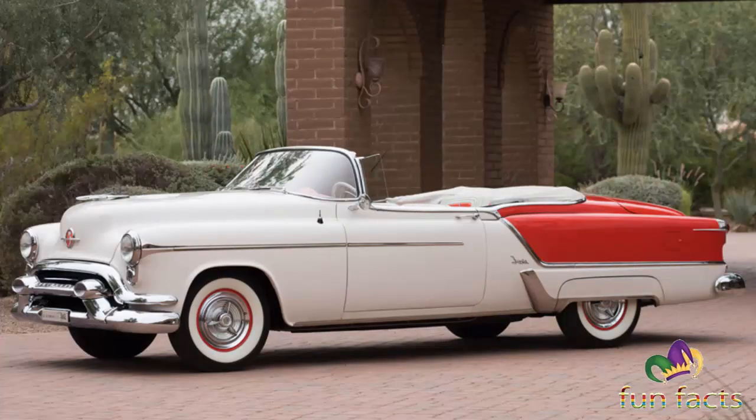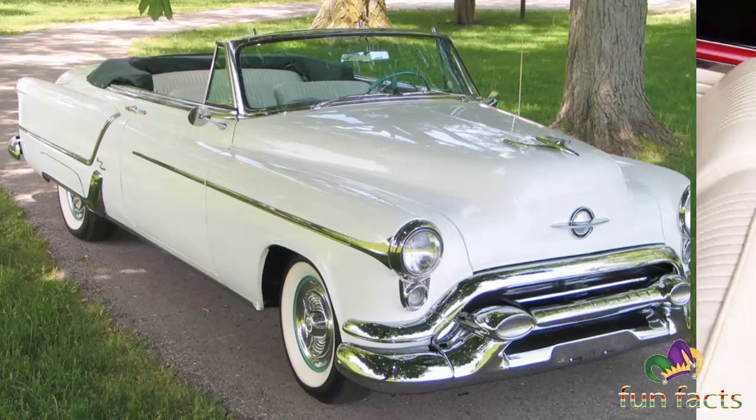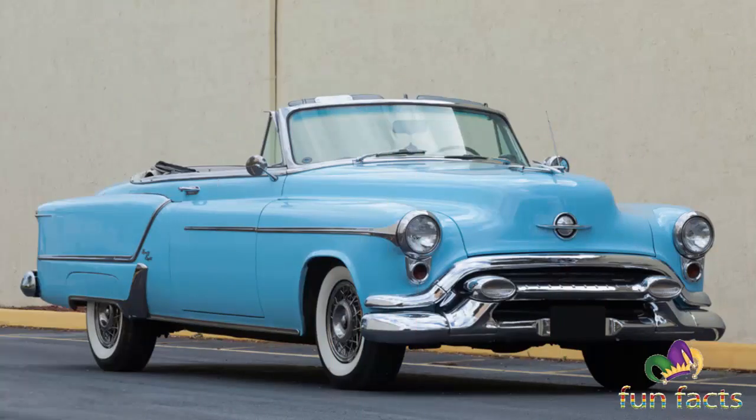The Buick Skylark, the Cadillac Eldorado, the Chevrolet Corvette, and the Oldsmobile Fiesta were among the first of these so-called halo cars to result from GM's daring new approach to marketing its wares. The powerful and luxurious Fiesta convertible helped showcase the creativity of GM design chief Harley J. Earl and his design team.